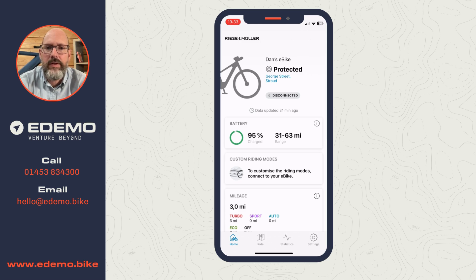Looking at the app, we can see at the top it says 'Dan's eBike' - also known as a bike I've claimed from the store. This is our new Haibike Charger GT Vario test bike that has just arrived. You can see it's protected, and just below in blue letters it shows it's on George Street in Nailsworth. It knows exactly where the bike is, and it currently says it's disconnected, so I'm going to switch the bike on.